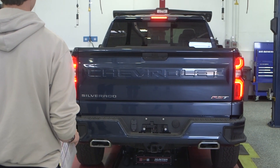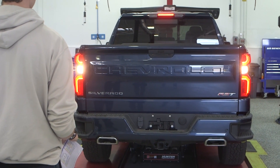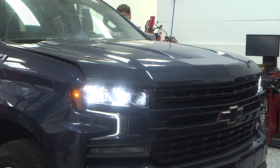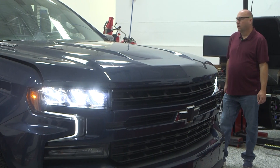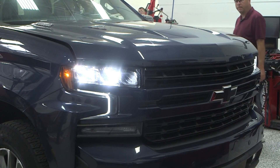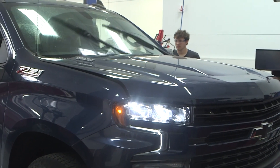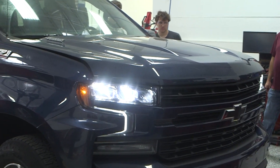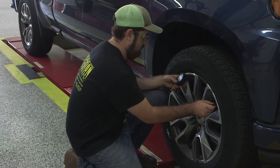Good. High beams. Check the wiper and washer operation — make sure we have good wiper blades and the washer pump works. Check the horn. Very good. Turn the vehicle off and check the tires, making sure the tires are good.